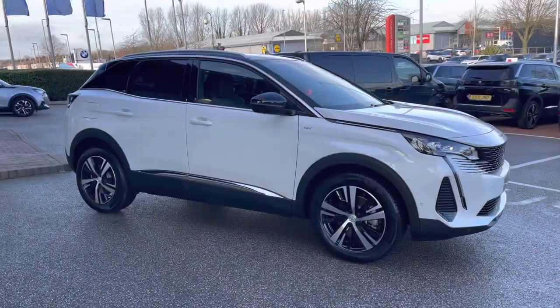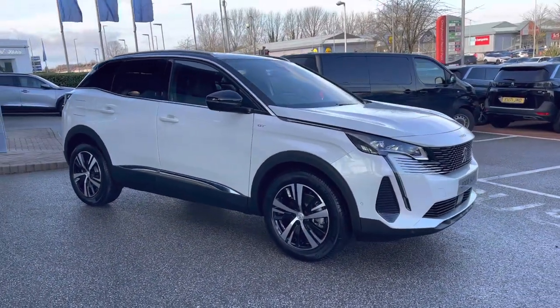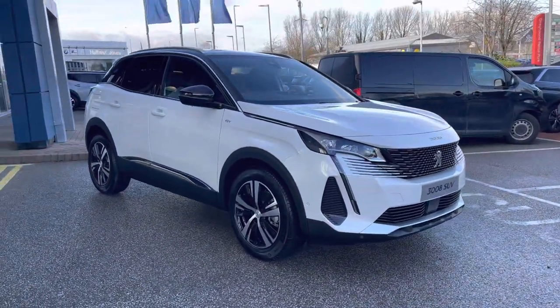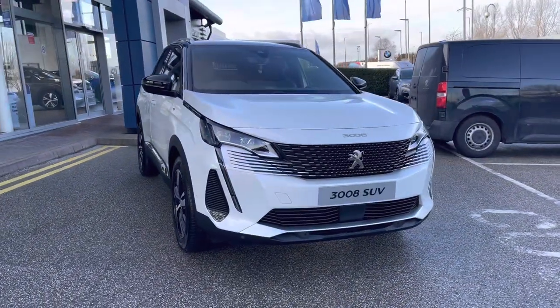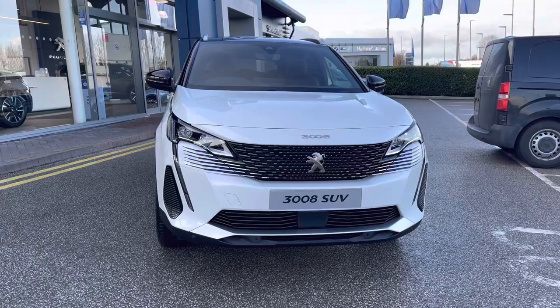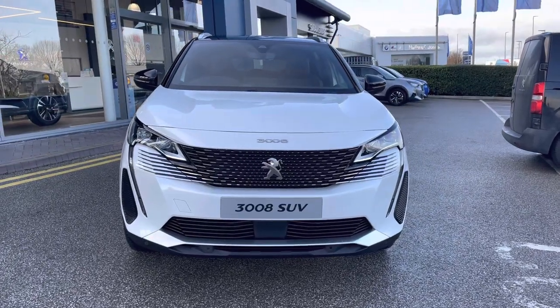Hello, my name is Joe from Swansbury Chester Peugeot and today I'm going to be taking you around this brand new Peugeot. This is the brand new Peugeot 3008 1.5 Blue HDI GT, which has a lovely manual transmission and is finished with the pearlescent pearl white paintwork that was an optional extra of £675.